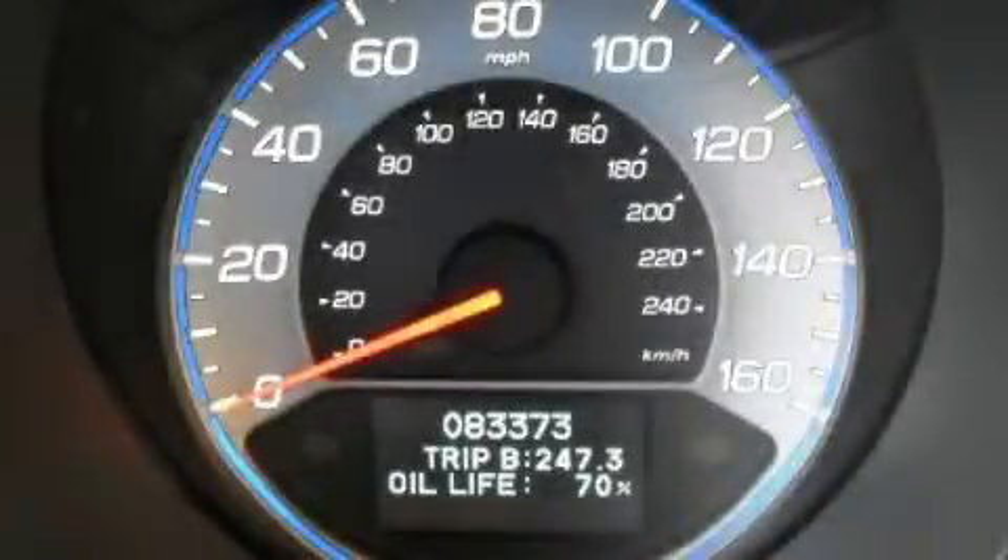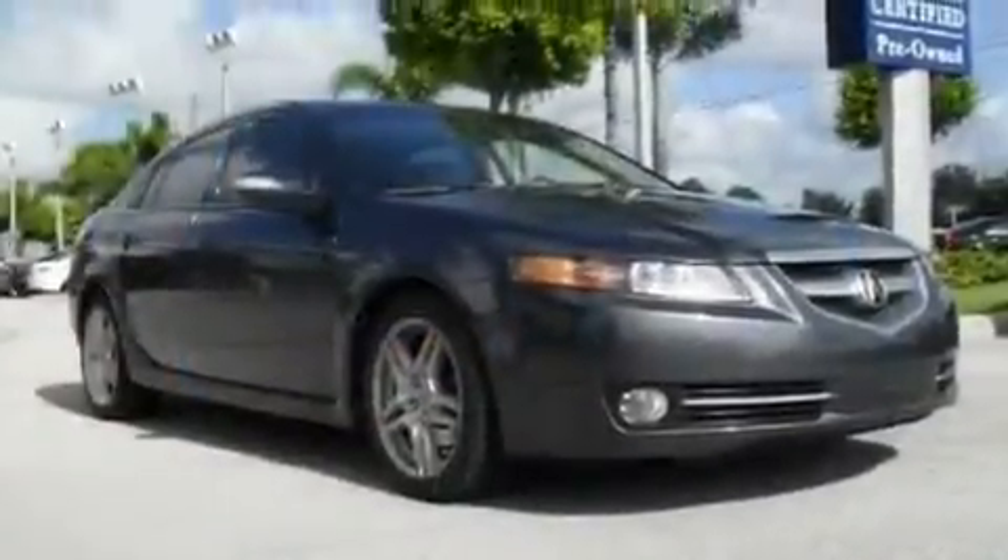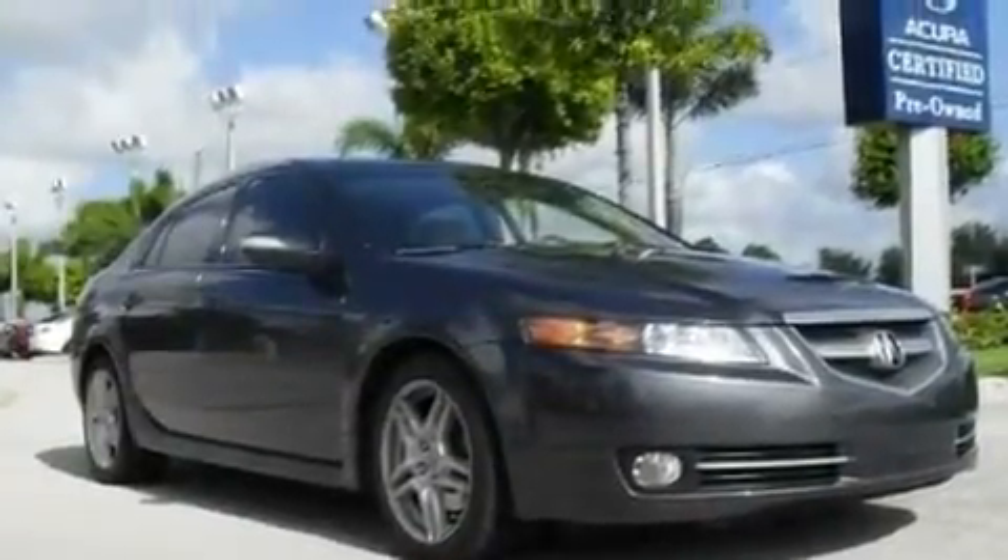This is a 2007 Acura TL. It features a 3.2-liter six-cylinder engine and an automatic transmission.